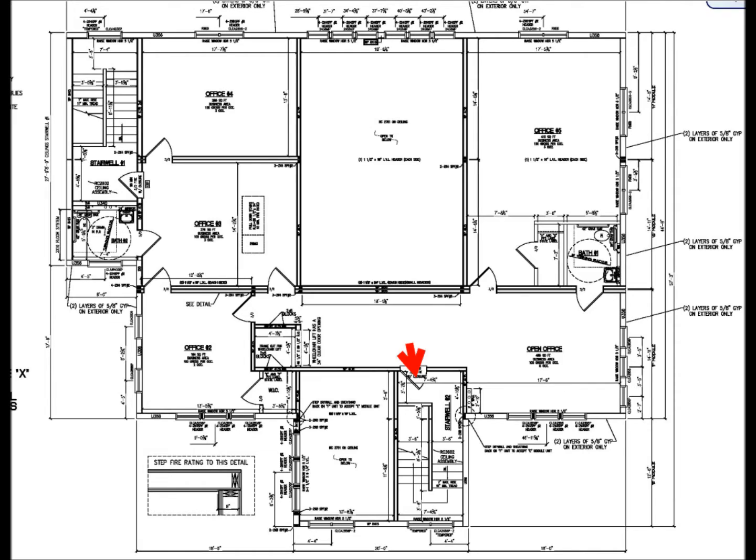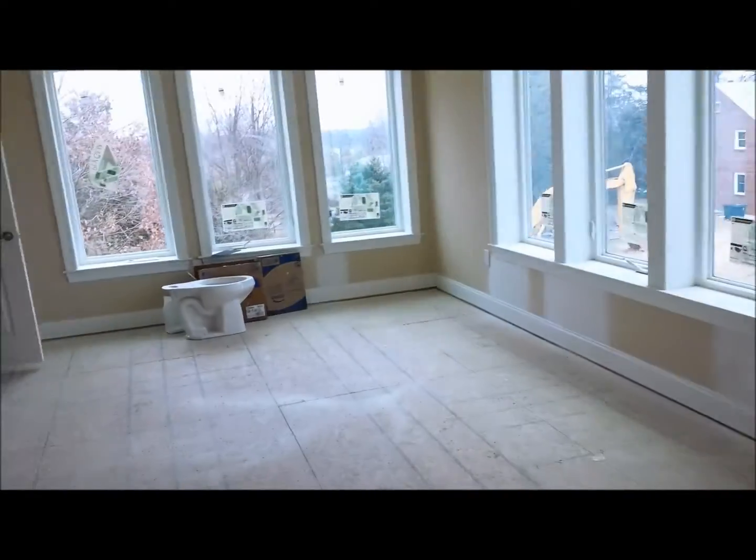Here's another stairwell on the south side of the building, with some trim that needs to be redone. Just a stairwell — and here's the southeast wing.